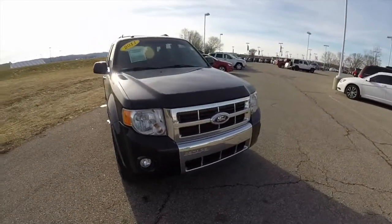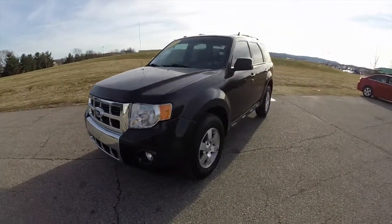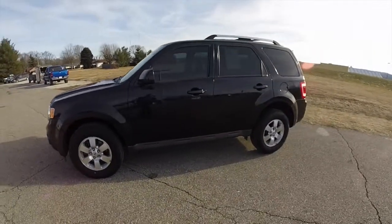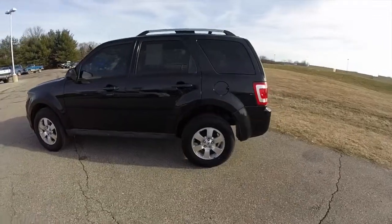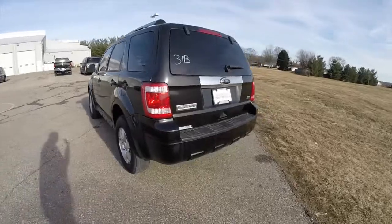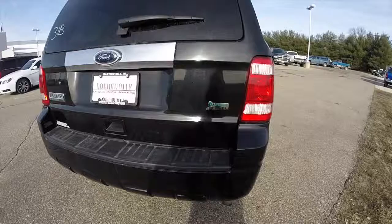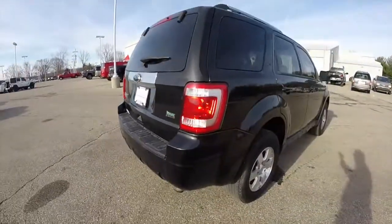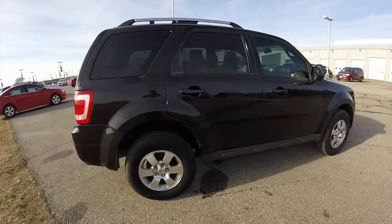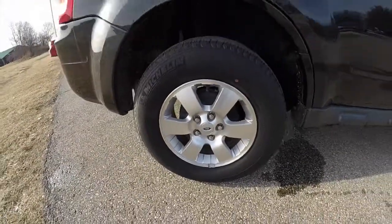Hello everyone. Today we're going to take a quick walk around look at this 2011 Ford Escape Limited. This Escape is in tuxedo black clear coat metallic, has a dark charcoal leather interior. It is front wheel drive, powered by a 3 liter Duratec V6 engine with a 6 speed automatic transmission. It is a flex fuel vehicle. It has keyless remote entry, and also the 16 inch aluminum wheels.